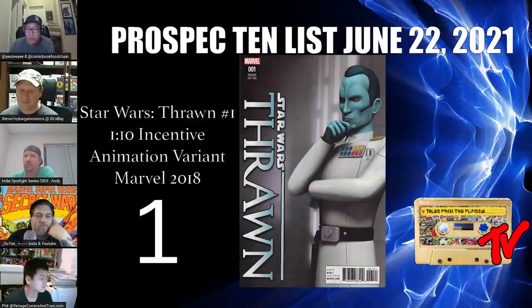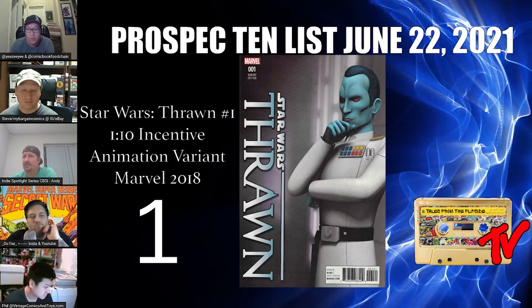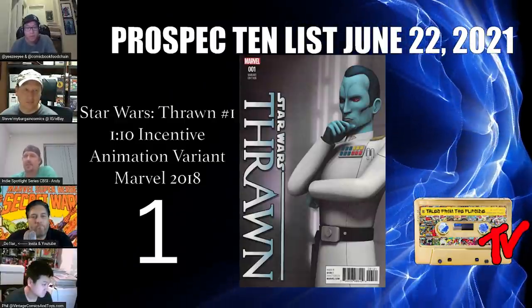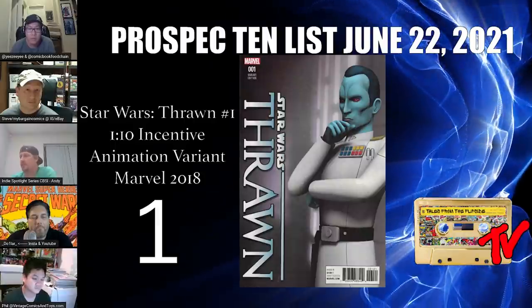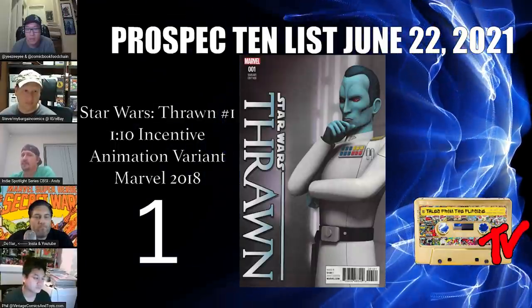For our number 1 book this week we have Thrawn number 1, the 1-in-10 animation variant. This is the time to buy Star Wars stuff — we know Thrawn is coming to Disney+, and when he does, certain items are going to get out of reach. There aren't a ton of these out there to grab, and you will have to pay a little for it now, but the upside is tremendous. We don't know how Thrawn will come across with all audiences, but if he hits, this could definitely be one to look out for. Thank you everyone for viewing our Prospect 10 list — please hit any of us on the panel with your submissions and a brief explanation, and we'll vote on them.